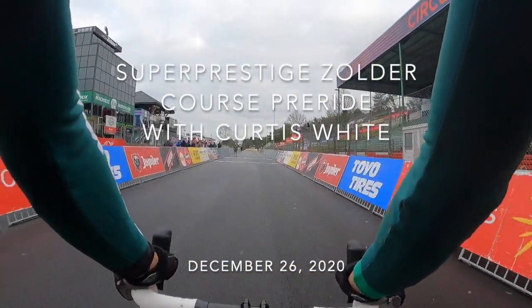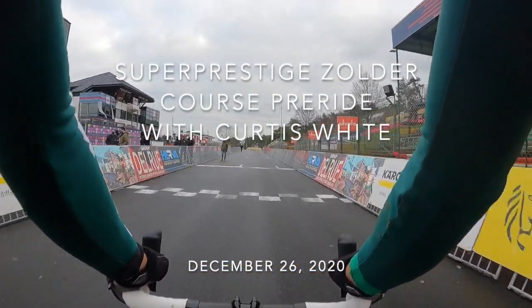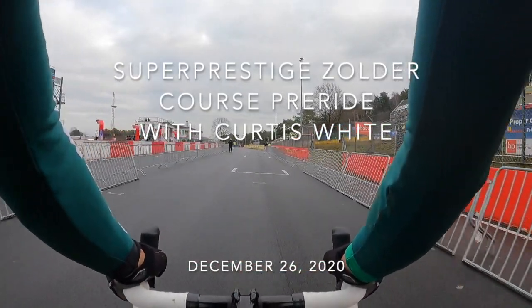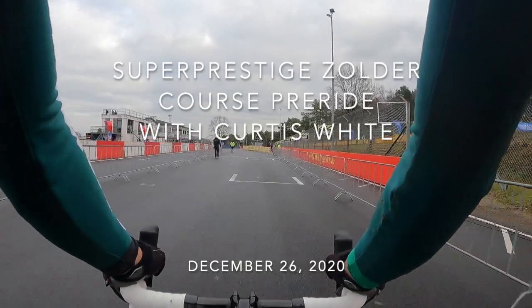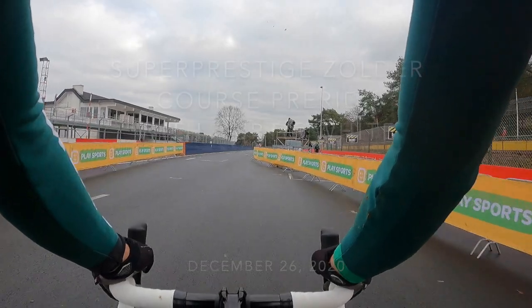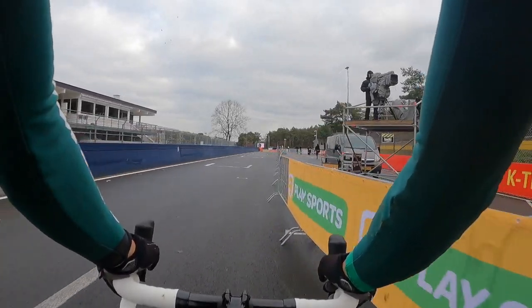Today the course was dry with only really one wet spot — it really wasn't that consequential — around 40 degrees Fahrenheit or 4 to 5 centigrade, and a strong tailwind down the start-finish straight. For tires I chose Challenge Grifos at 26-27 psi or around 1.8 bar.